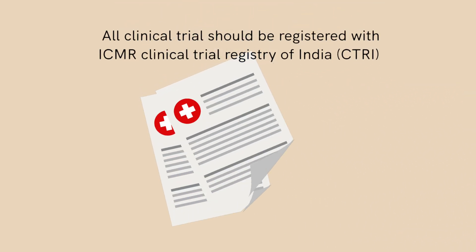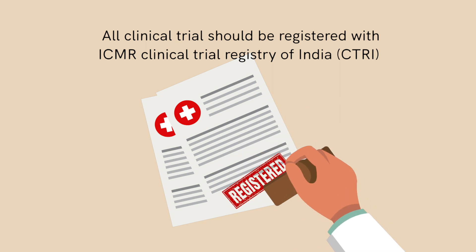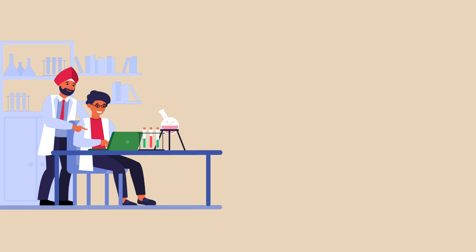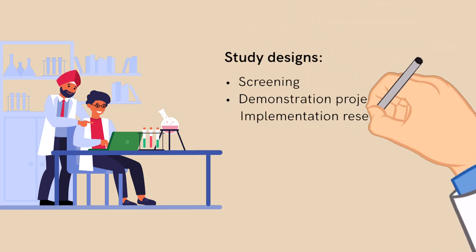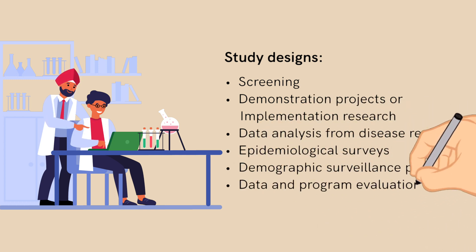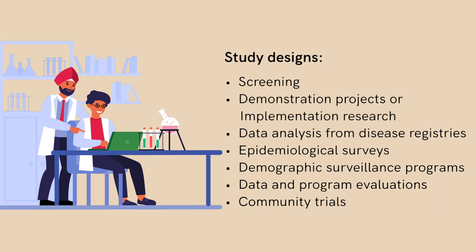The guidelines also address the ethical issues around research in public health settings. Participants must be an integral part of the community, as this benefits community-specific research.